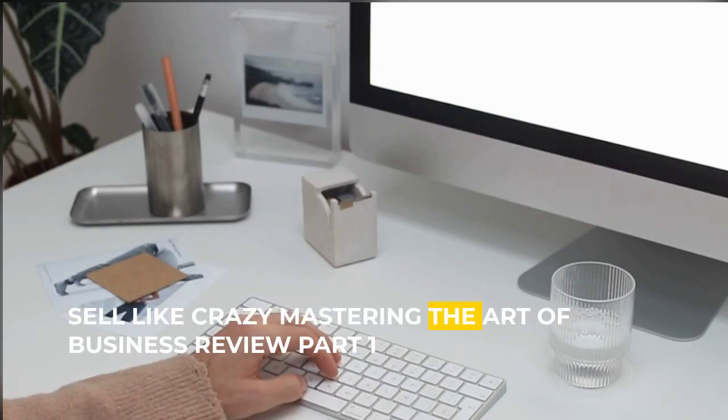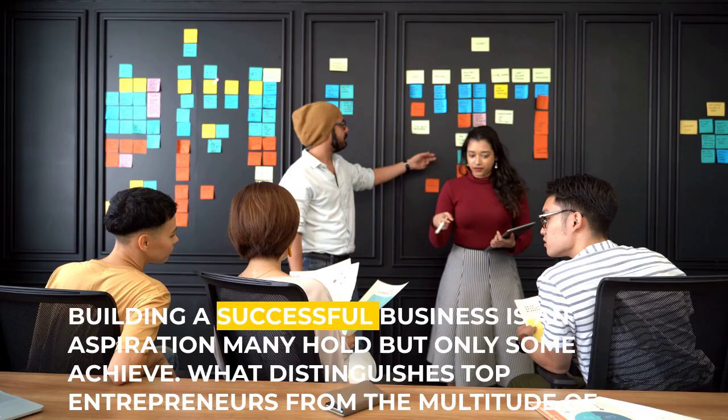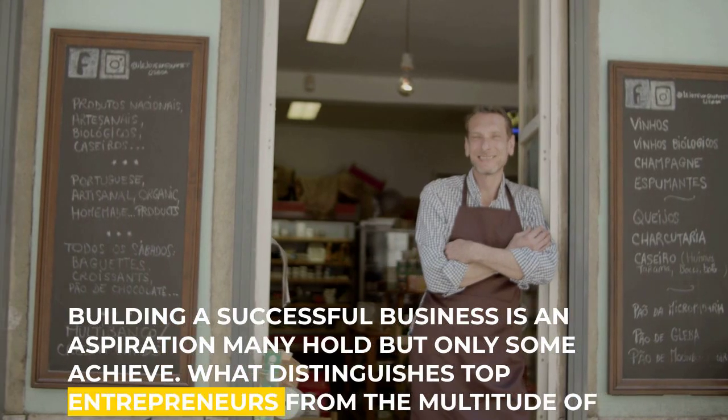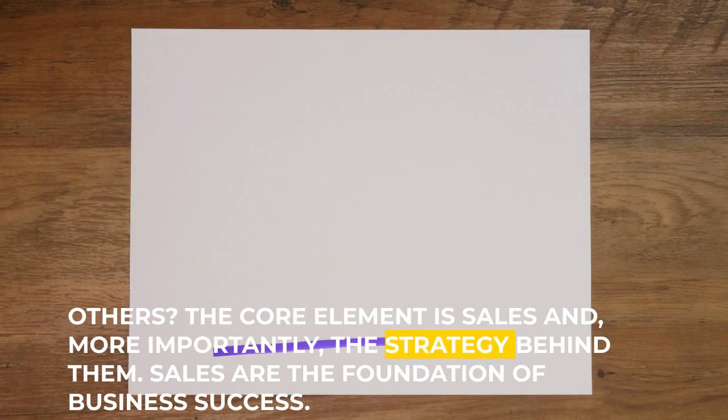Sell Like Crazy – Mastering the Art of Business Review Part 1. Building a successful business is an aspiration many hold, but only some achieve. What distinguishes top entrepreneurs from the multitude of others? The core element is sales and, more importantly, the strategy behind them.